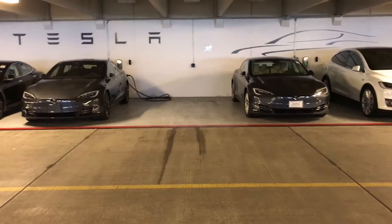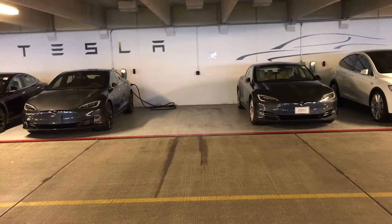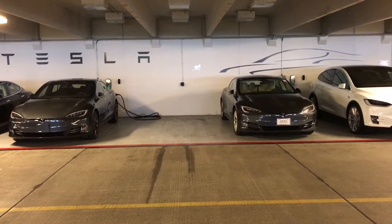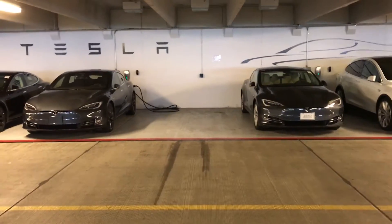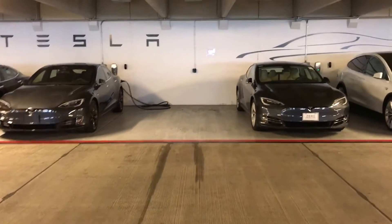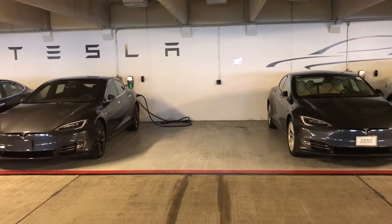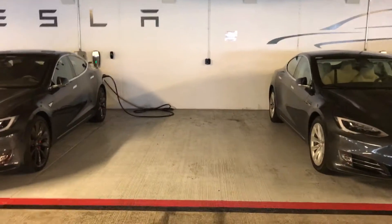I want to make this quick video to show you the aesthetical differences between the 21 inch gray turbines versus the default 19 inch slipstream wheels. When we were getting our Model S, this is something that I kept mulling over back and forth. There are two gray colored Model S's side-by-side here.